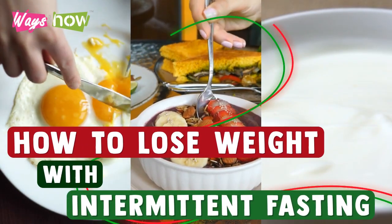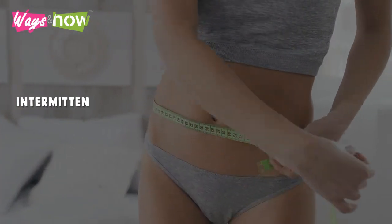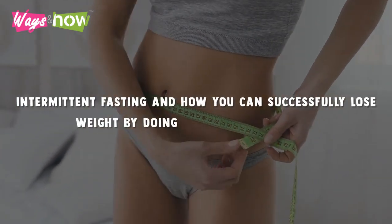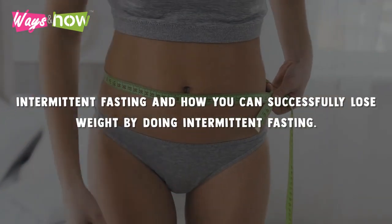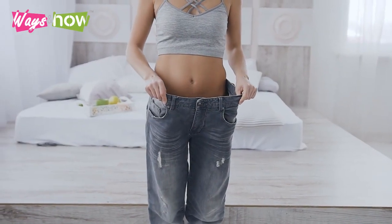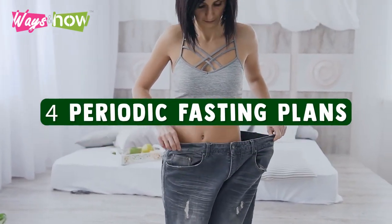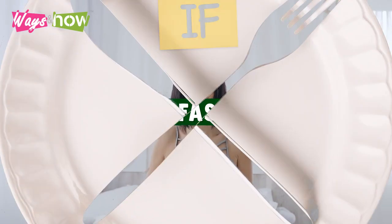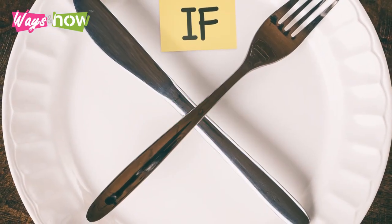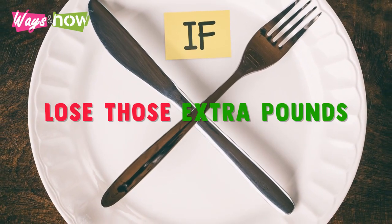How to lose weight with intermittent fasting. If you are looking to lose some weight, I have some good news for you. Today we are talking about intermittent fasting and how you can successfully lose weight by doing it. We will share four periodic fasting plans that anybody can follow to lose weight. Watch all four plans because one of them may be the plan you have been waiting for to lose those extra pounds.